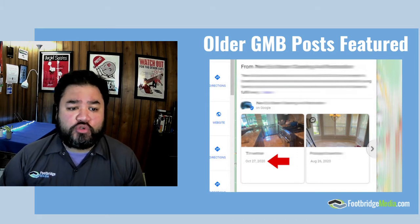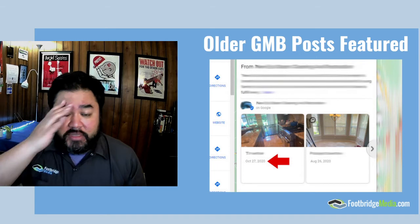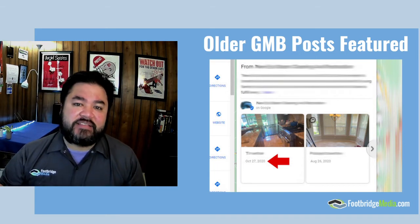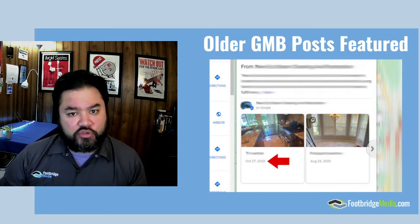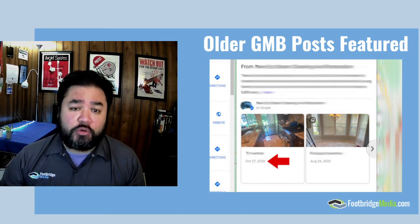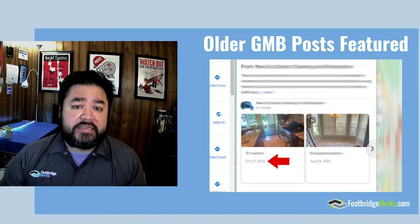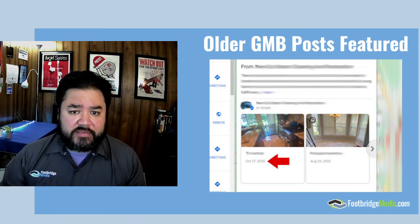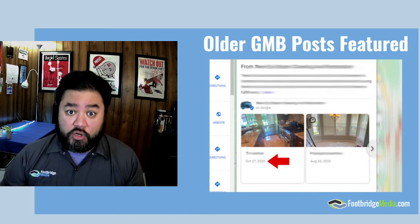Secondly on the list: older Google My Business posts in the featured section. Originally, a Google My Business post would show up and be there for seven days after publication. This excludes offers, which had an end coupon offer date, but pretty much for any other post that you would add to your Google My Business — which is essentially a social component to Google My Business — you could add pictures and links to your website or links to other places. That content would sit there in the featured space for seven days and then expire.